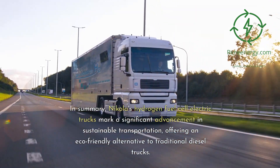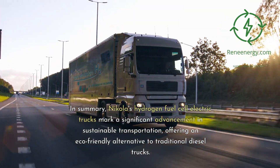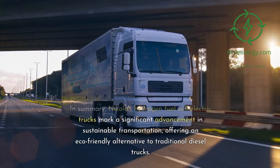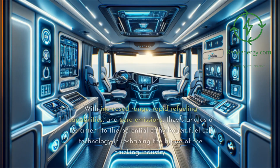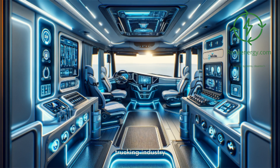In summary, Nikola's hydrogen fuel cell electric trucks mark a significant advancement in sustainable transportation, offering an eco-friendly alternative to traditional diesel trucks. With increased range, rapid refueling capabilities, and zero emissions, they stand as a testament to the potential of hydrogen fuel cell technology in reshaping the future of the trucking industry.